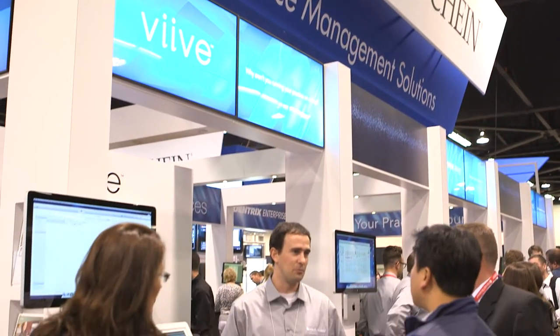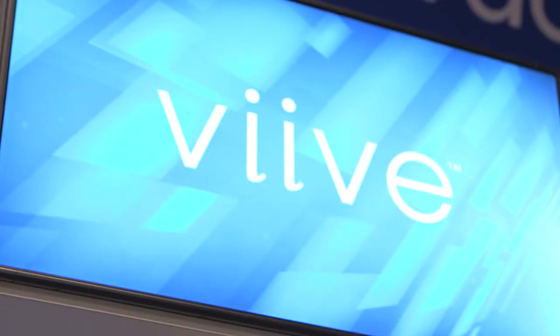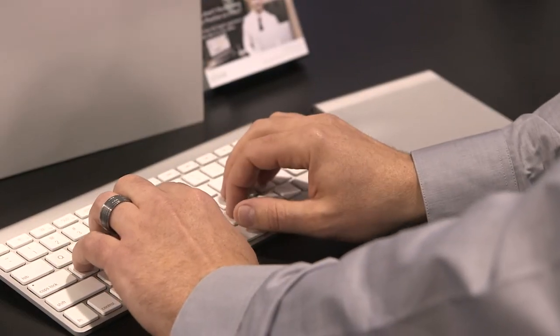They have such a great asset base, such a great breadth of dentists using their practice management on the PC side — now they have the option to get it on a native Mac platform.